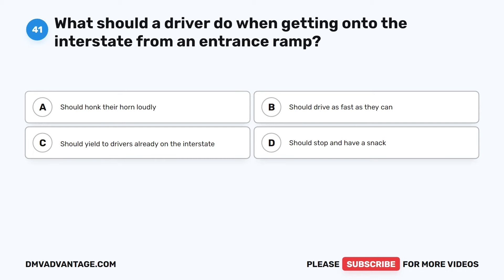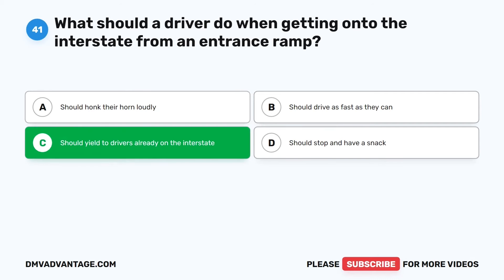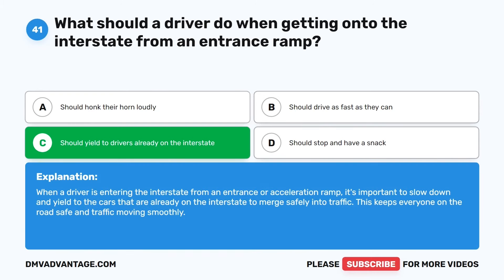Question 41. What should a driver do when getting onto the interstate from an entrance ramp? The correct answer is C: Should yield to drivers already on the interstate. When a driver is entering the interstate from an entrance or acceleration ramp, it's important to slow down and yield to cars already on the interstate to merge safely into traffic. This keeps everyone on the road safe and traffic moving smoothly.